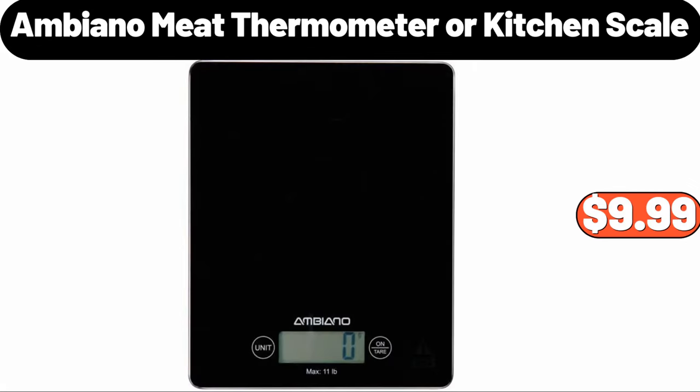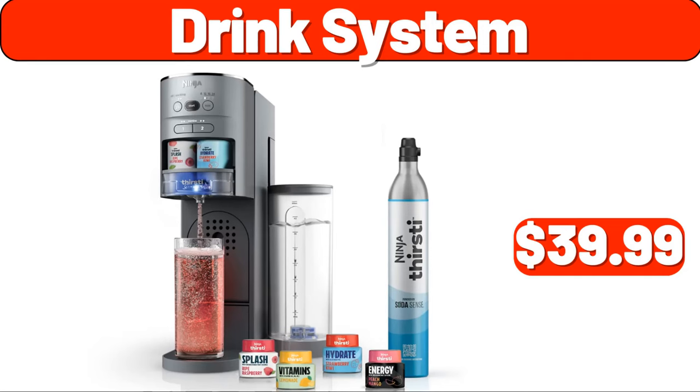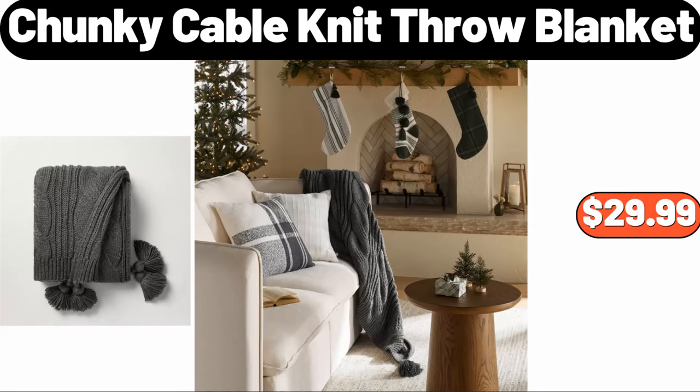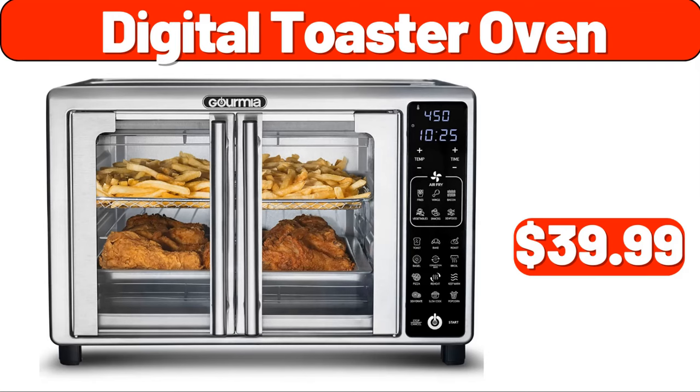Ambiano meat thermometer or kitchen scale, $9.99. Drink system, $39.99. Awesome pan, $24.99. Chunky cable knit throw blanket, $29.99. Digital toaster oven, $39.99.